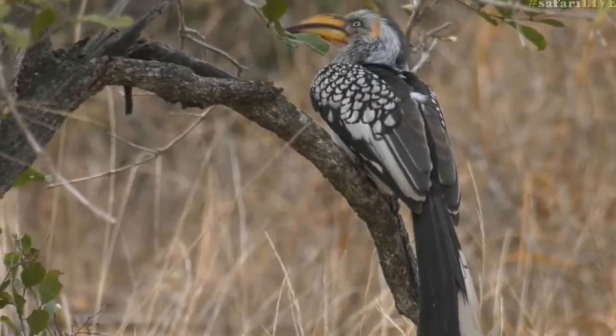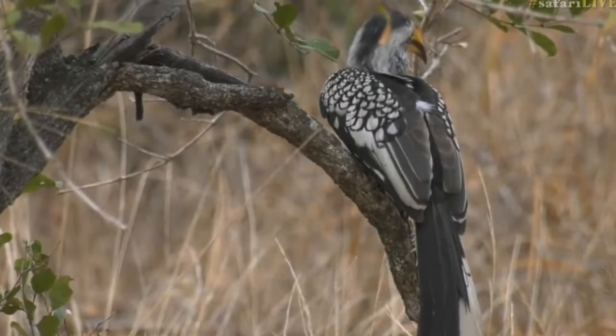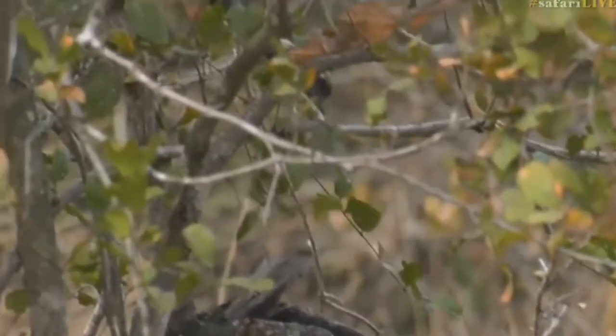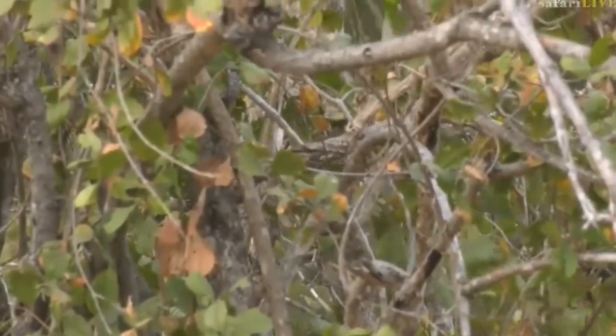I can imagine hornbills have got exceptional eyesight. Look at those beautiful big eyes, constantly moving its head around. I wonder if it ever gets a sore neck having to carry around that heavy beak. What else are you going to catch for us? Looks like it's going after something again.